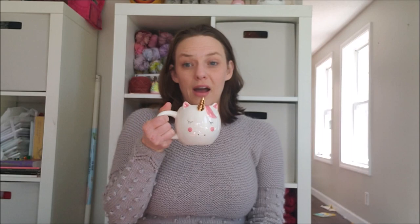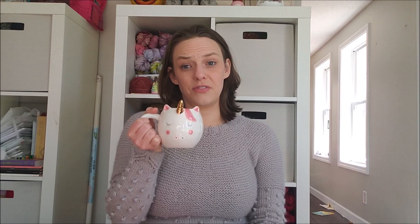That's everything I have this week, guys — it's not much. I am drinking Sugar Cookie Sleigh Ride from Celestial Seasonings and I'm almost out. I have enough for two more cups, and then Christmas is officially over. I'm drinking it out of my unicorn mug because I can.